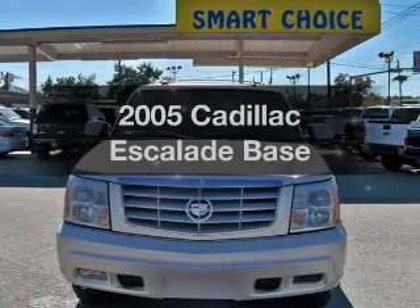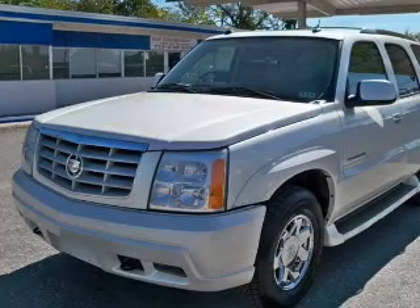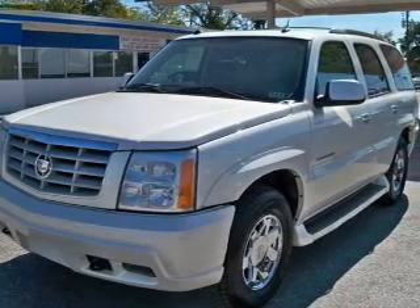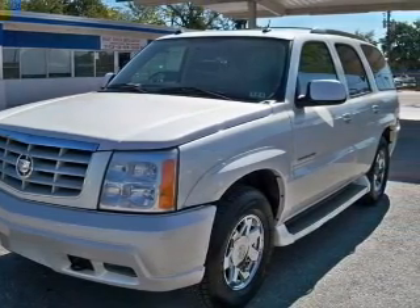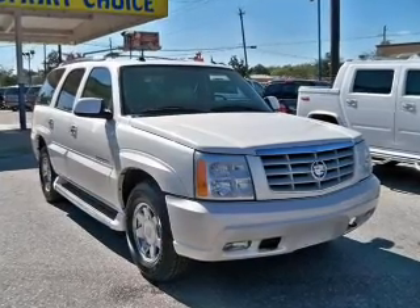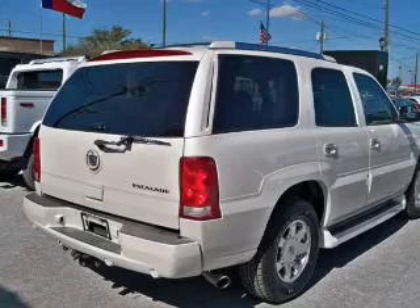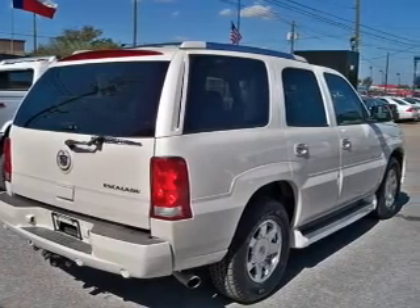Get noticed in this 2005 Cadillac Escalade. If you're looking for an automobile with great attributes, look no further. The powertrain includes rear wheel drive with a powerful 8-cylinder engine that responds smoothly to its automatic transmission. A premium sound system is just one of the benefits of owning this vehicle.